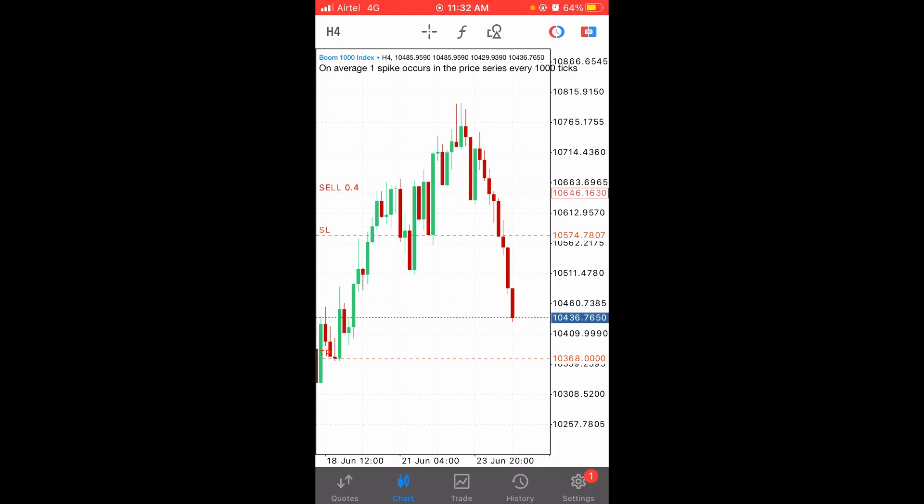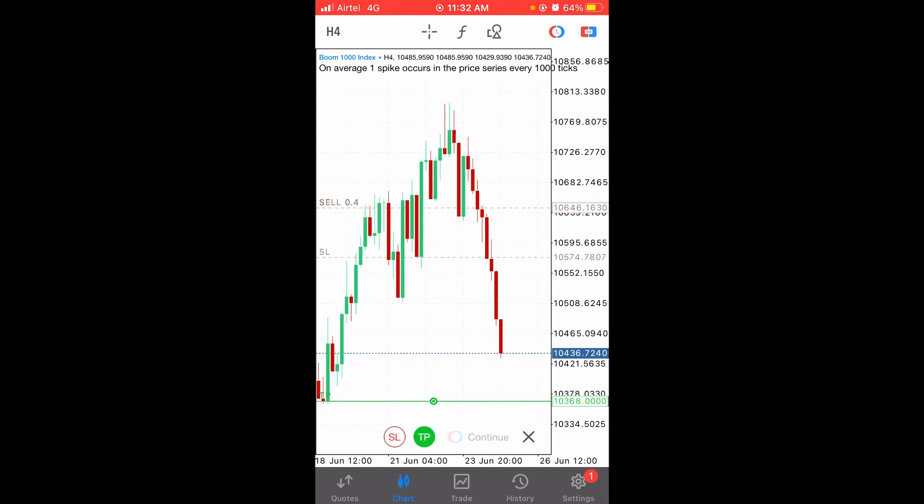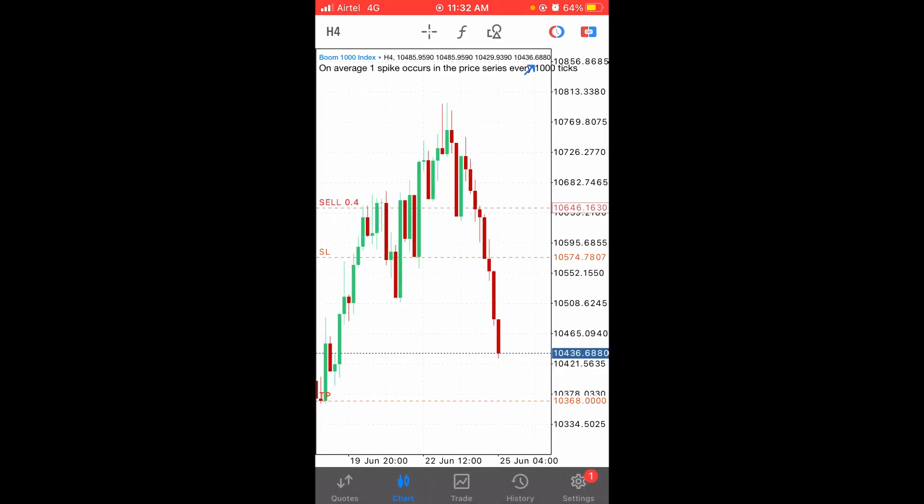Hey guys, so we took a signal yesterday on Boom 1000. Look at this on the four-hour time frame — our trade is blowing up. Let me show you where we took our trade. We took our trade at this level exactly when the trend was changing. We spotted that and entered. Right now we're almost hitting our take profit, which is here at this level. This video is a short video.